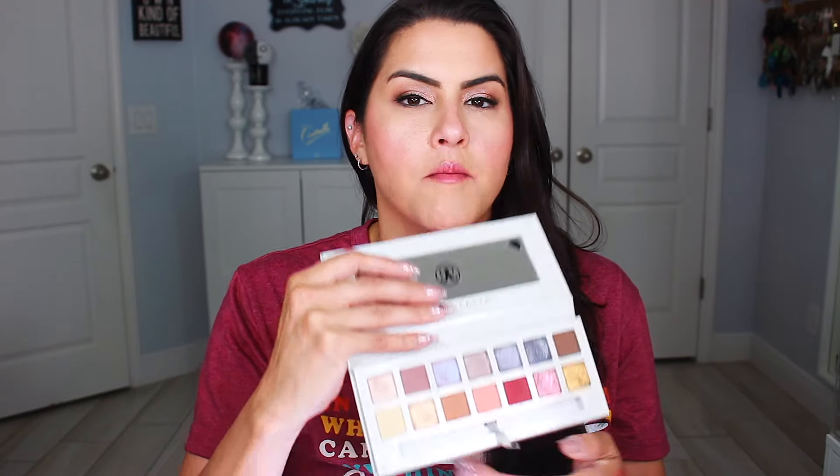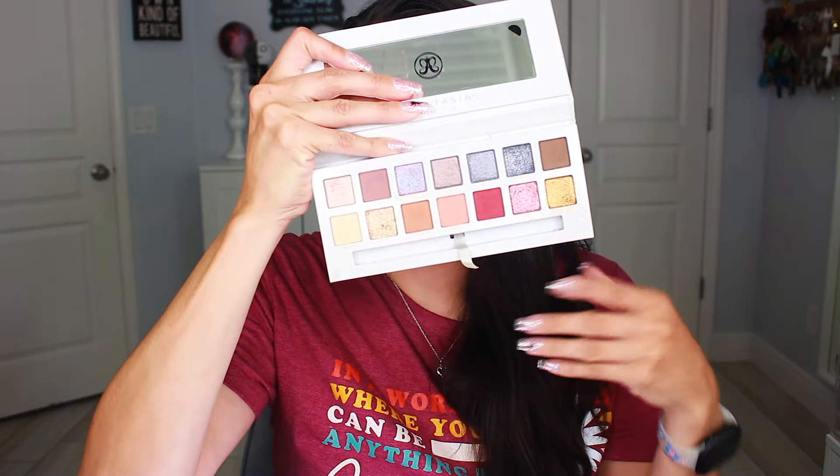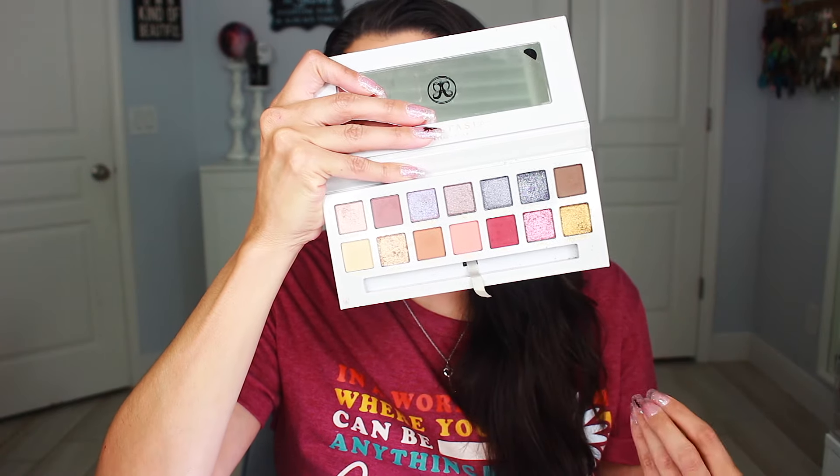Then we have the Anastasia Beverly Hills Carly Bybel palette. I have always watched Carly — she doesn't upload as frequently as back in the day, but this palette when it launched was my jam, and it still is. We have a gorgeous duochrome purple. Even the shimmer is absolutely beautiful — this OA color has so many glitters in it and looks stunning on the eye. I haven't played with this in a hot minute, so we'll see how the quality holds up since it is an older palette.